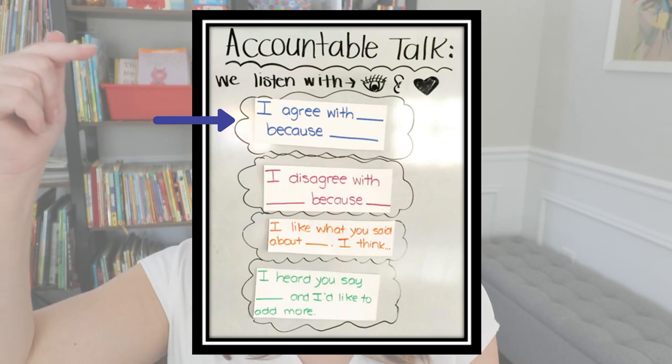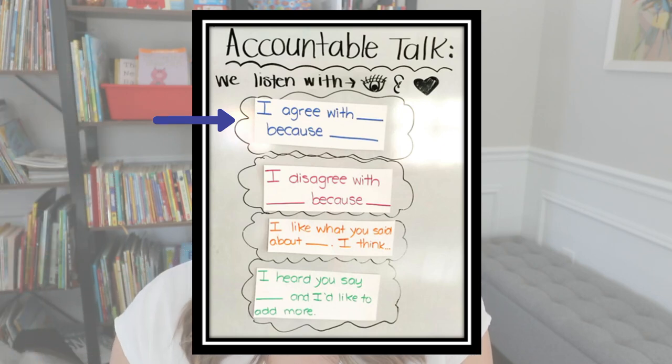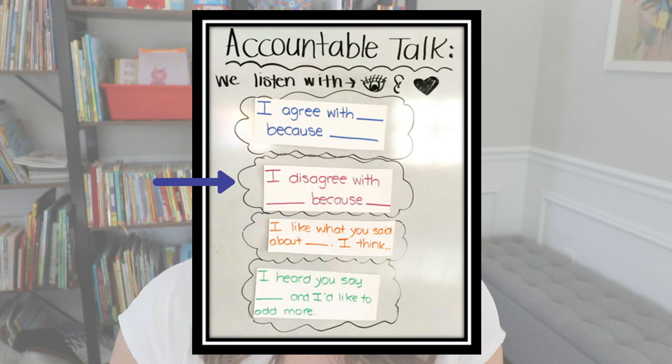The first sentence stem is 'I agree with blank because blank,' and I like this because they are using their classmates' names and also giving a reason why they might agree with someone. Same with 'I disagree' — we talk a lot about how it's okay to disagree with someone, and you can do that respectfully by using a sentence stem like this one.